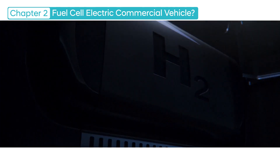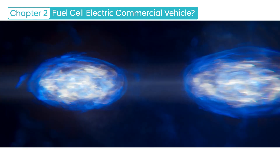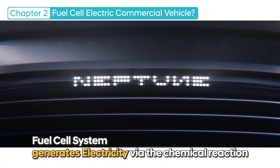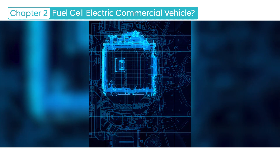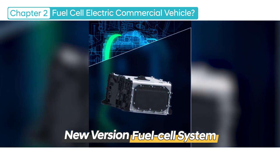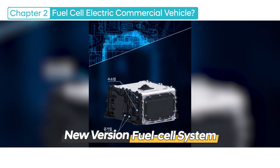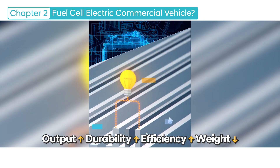The fuel cell system is a key component of a fuel cell electric vehicle, generating electricity through the chemical reaction of supplied hydrogen and oxygen. The fuel cell system installed in a Hyundai fuel cell commercial vehicle is a new system version that also fits into the passenger car Nexo. Its overall output, endurance, and efficiency have been increased while reducing the weight.